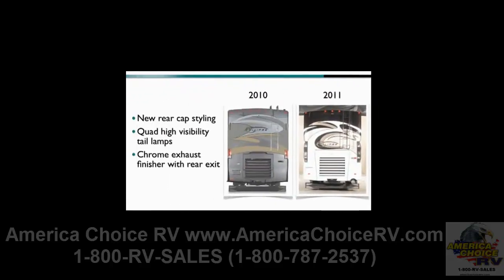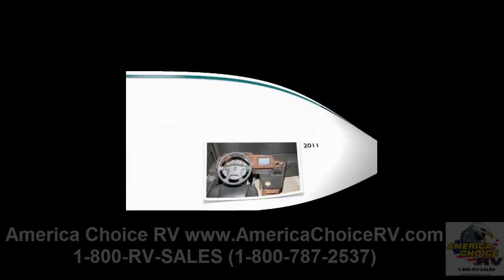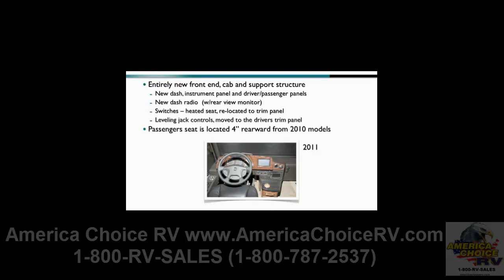The rear cap styling is also new, with quad high-visibility tail lamps and a chrome exhaust finisher that exits out the rear. The front-end, cab, and support structure are also entirely new, including a new dash, instrument panel, and driver-passenger panels. The new dash radio includes a rear-view monitor, while the switches for the heated seat have been moved to the driver's trim panel, along with the leveling jack controls. The passenger seat is now located four inches rearward from 2010 models.